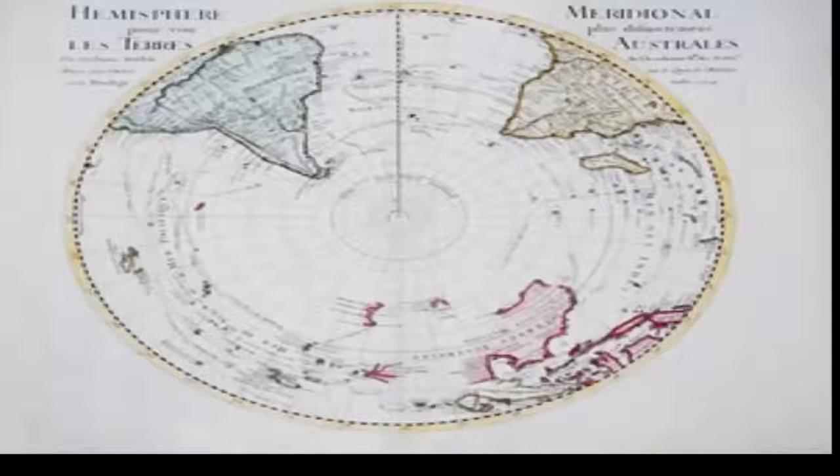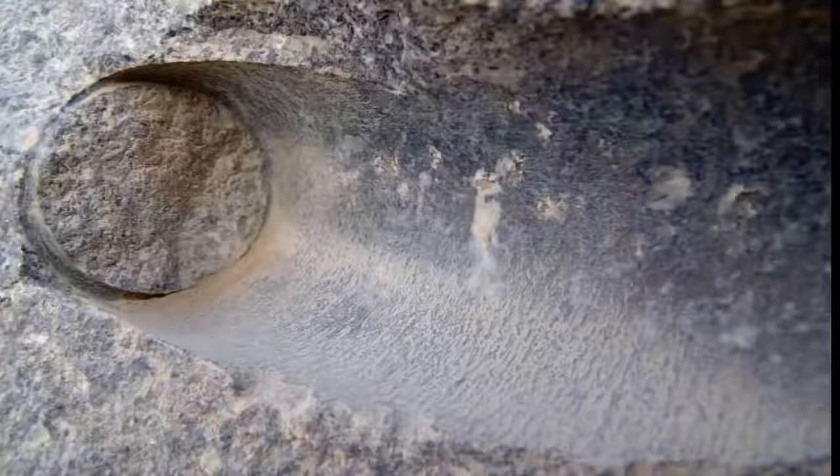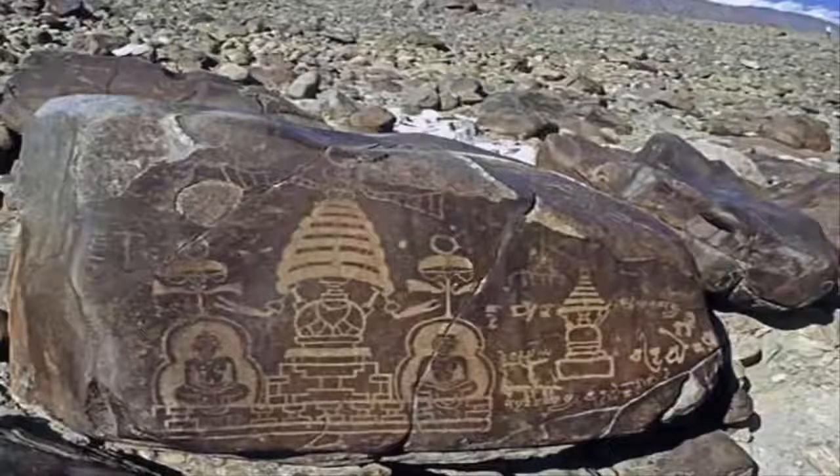Curiously, there are numerous ancient maps that depict parts of Antarctica free of ice. One of the most controversial maps was composed in 1513 by Turkish Admiral Piri Reis, who drew a map that would create a global debate over 500 years later. The map depicts Antarctica, which was officially discovered between 1818 and 1820. But how is this possible?